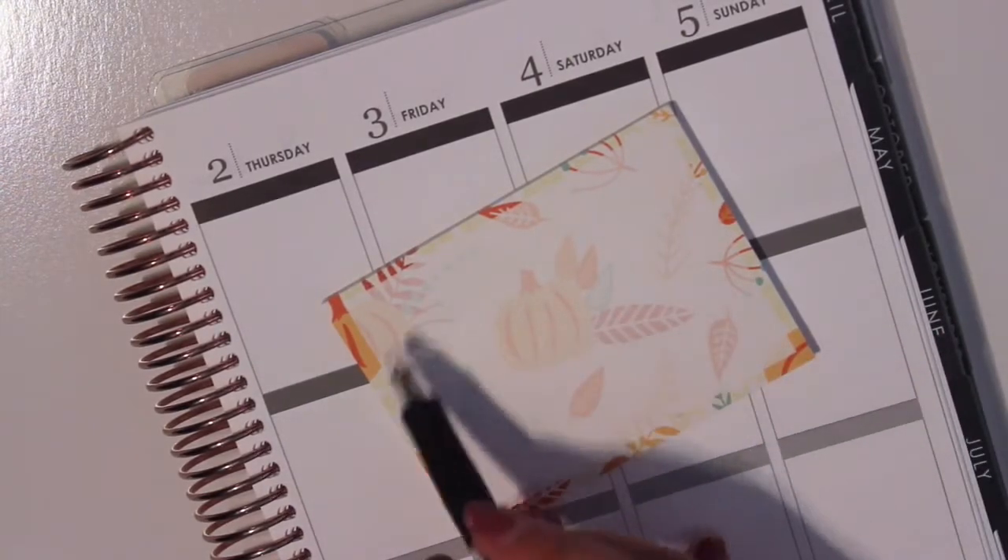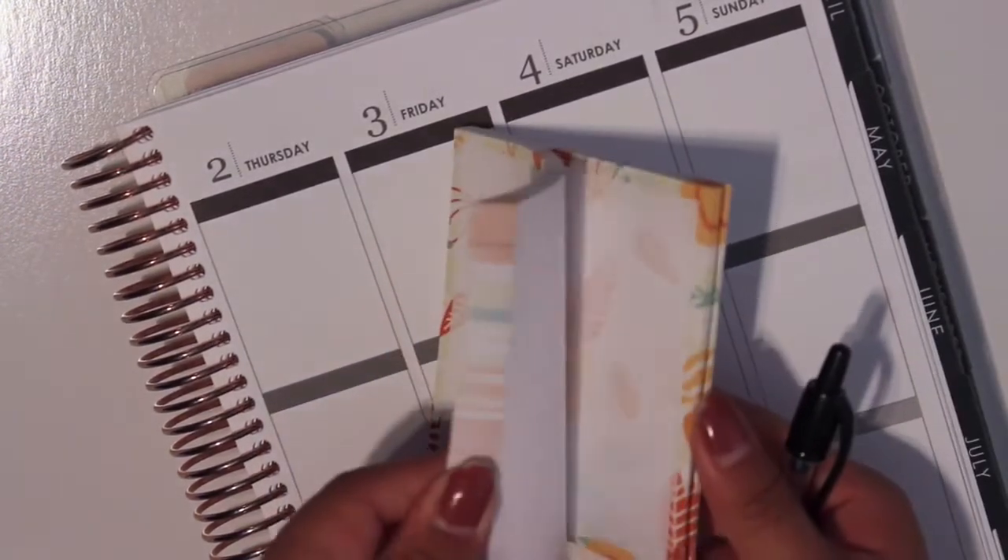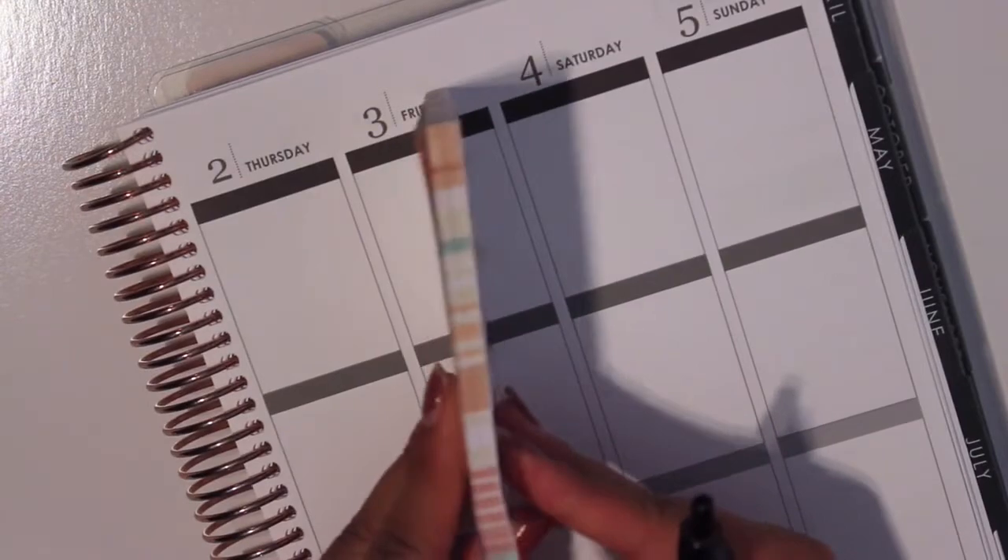I love this pattern of the sticky notes. Definitely great for fall. And you get so many sheets — like this is very thick.